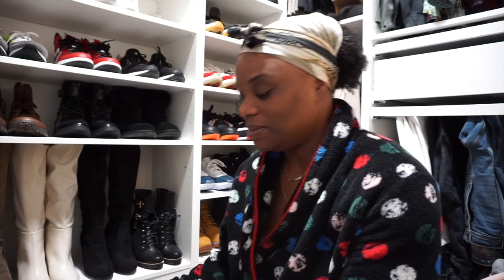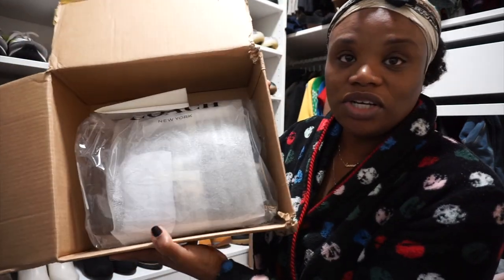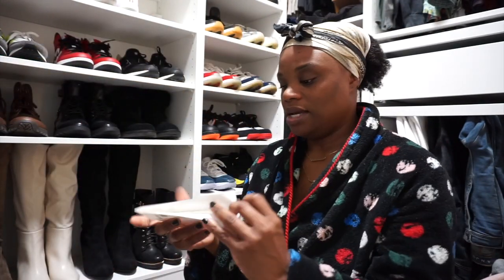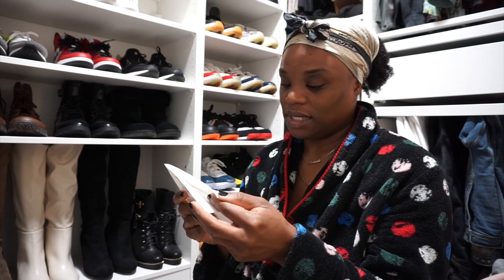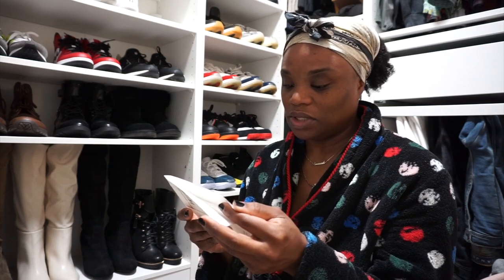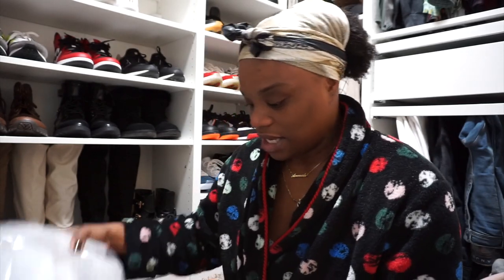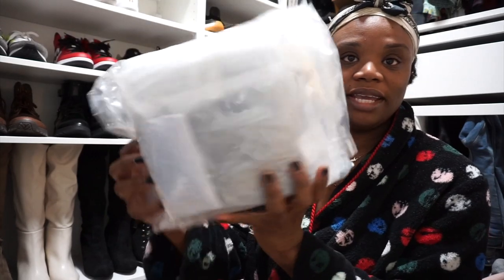I got it open — it is another bag from Coach. I did not know the name of this one; this one is called the Georgie. It's very similar to the other one that I got, and this is how Georgie comes packaged.